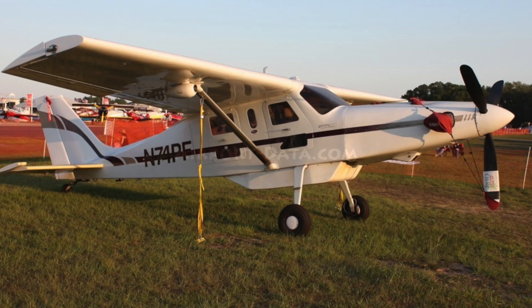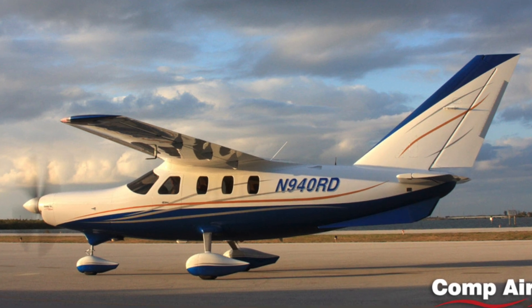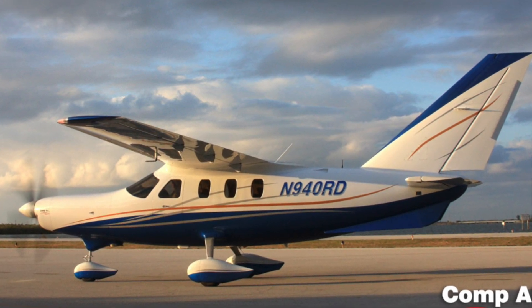Does it differ from traditional Compair designs in any fundamental ways, or does it follow your design philosophy laid down over the years? The original legacy aircraft were kind of boxy looking airplanes — they're great, they fly good, they do a good job. We switched over later in life in the Compair 12, the Compair 9, Compair 11, and now the 6.2, which is a working name — we don't know what we're going to call it yet. It's like a version number in computer programs — it's a six, but it's a different version.